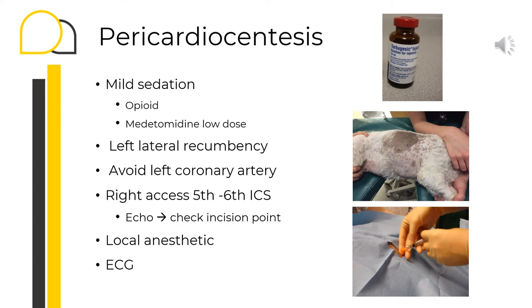ECG changes can help confirm you are in the correct position and draining the correct sample. For example, if you are draining the pericardial effusion, you are expecting better cardiac filling, better cardiac output, and as a consequence the heart rate will slow down. Also, because of the reduction in fluid volume around the heart, the QRS amplitude will increase. Whereas if you are draining from intracardiac fluid — draining blood — the tachycardia will persist.